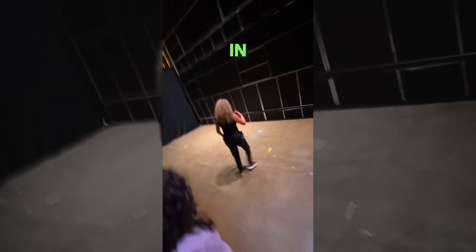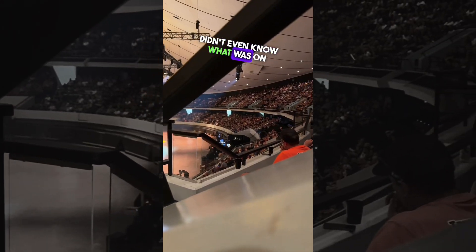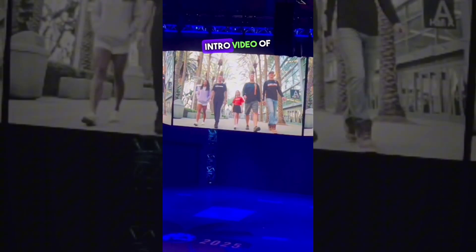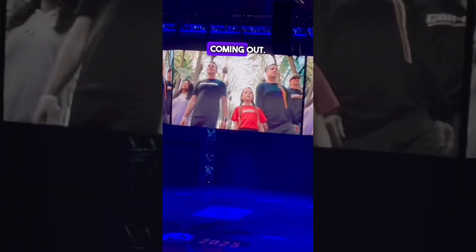We're placed in our spots and I actually didn't even know what was on the other side of the door — but it was a huge crowd. California, here we are! The crowd was watching a cool intro video of us prior to us coming out.